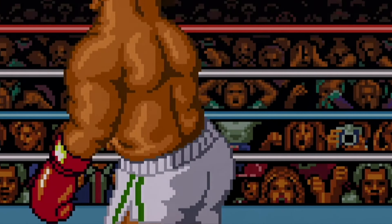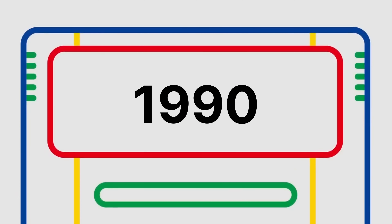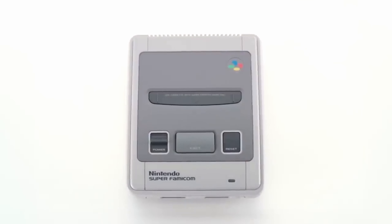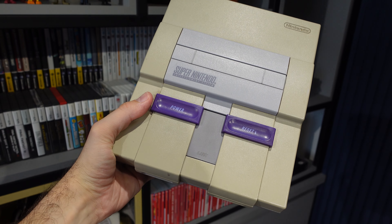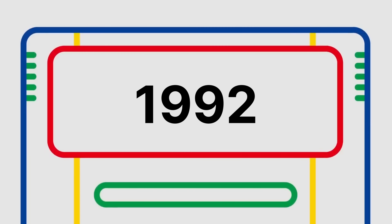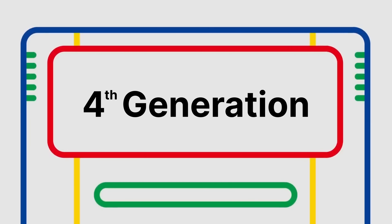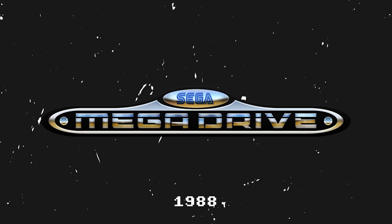This console was originally released in Japan as the Super Famicom in 1990. Then in 1991 it was released in North America as the Super Nintendo, and in the following year it was released in Europe. The Super Nintendo is a fourth generation console and it competed directly against the Sega Genesis / Mega Drive.